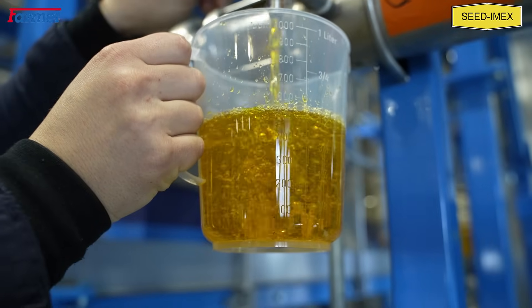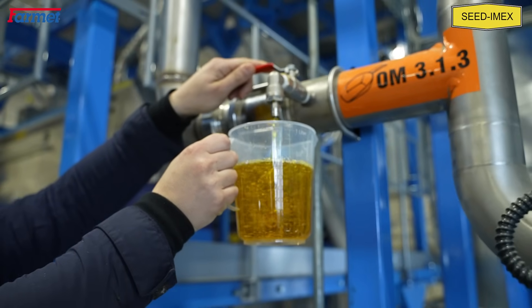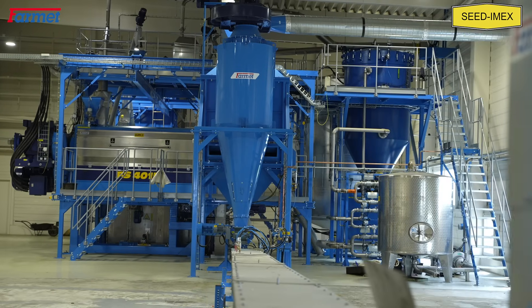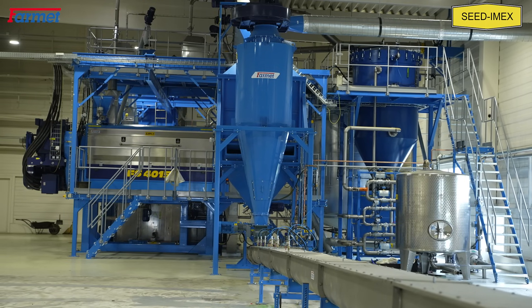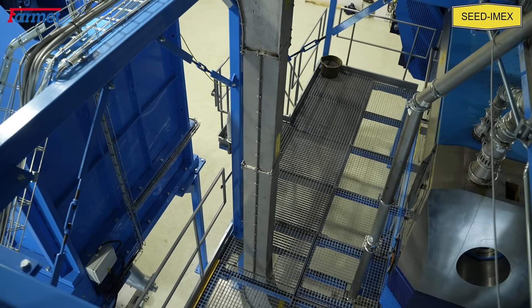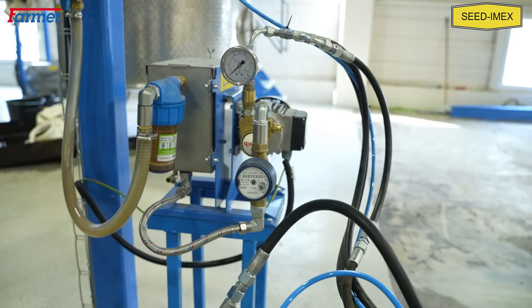Over the years, we delivered to our Hungarian customers pressing technologies of 500, 1,000, 1,800, and 6,000 kg per hour capacity. This 6,500 kg per hour input capacity pressing shop is our latest delivery. With the second and final phase, it will be able to process 100 to 120,000 tons of oil seeds per year.